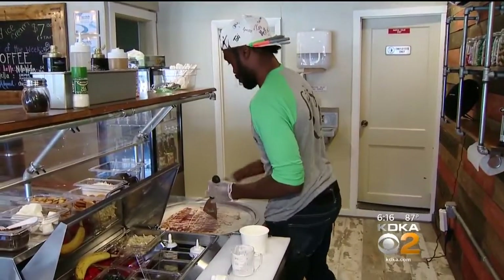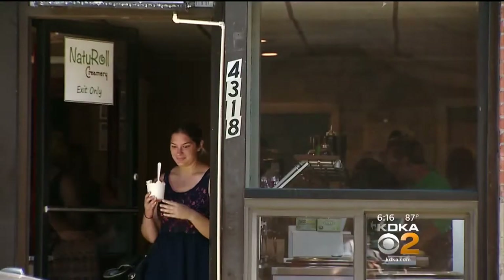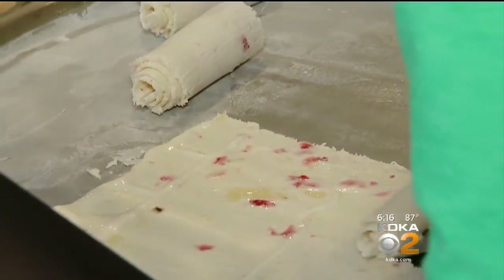This is how it's done at Natural Creamery, which opened last Monday on Butler Street in Lawrenceville. It's unbelievable how many people are coming in to try this. It's the rolling of the ice cream that is the specialty and gets everyone's attention.